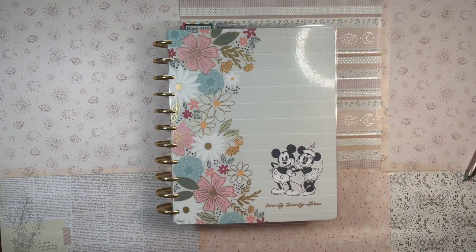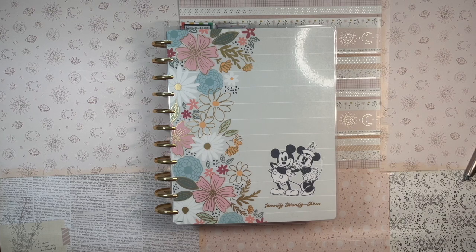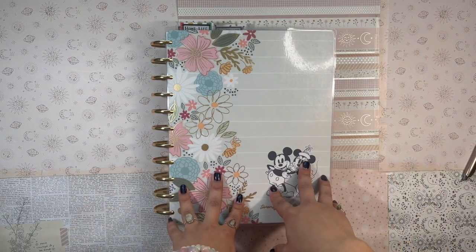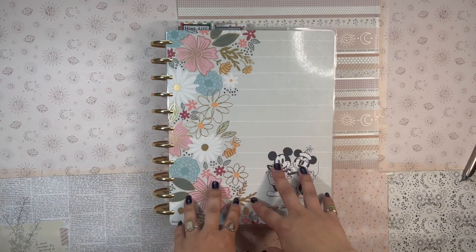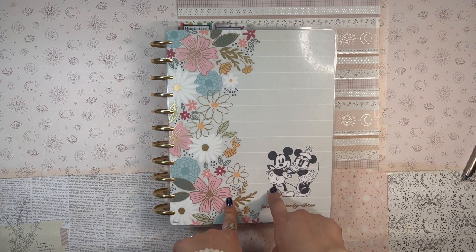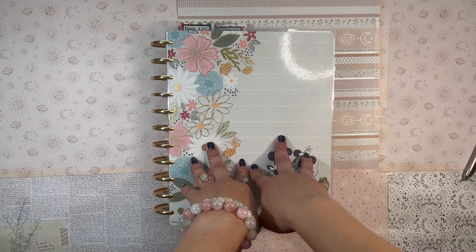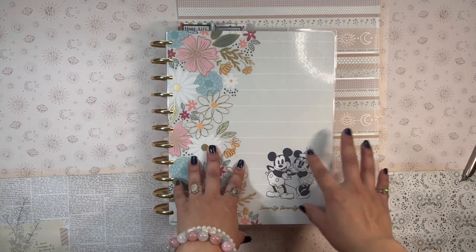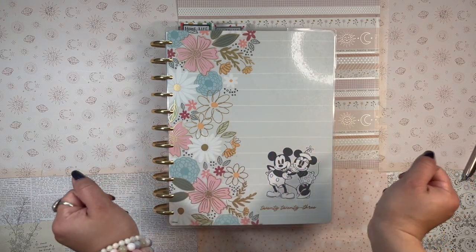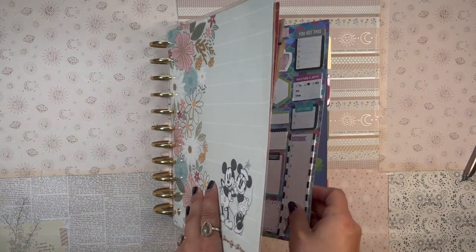Good afternoon everyone, welcome back to the channel, it's your girl Daniela, the Planning Diva. Thank you so much for joining me today. It's currently President's Day, Monday, February the 20th. I just had lunch and decided to sit down and set up my flagship planner for this coming week. I have some time because it's a three-day weekend, so let's set up my flagship planner.